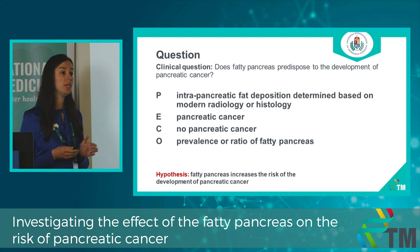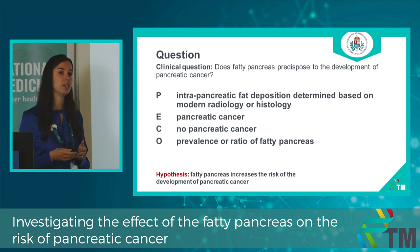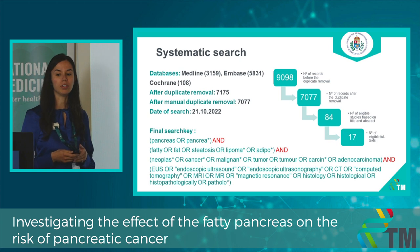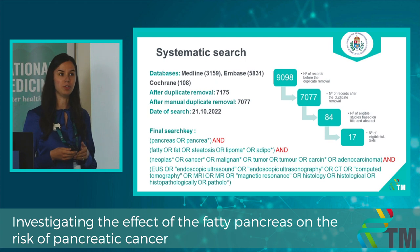We wanted to know if fatty pancreas predisposes the development of pancreatic cancer. We included patients where intrapancreatic fat deposition was determined based on modern radiology or histology, and our main outcome of interest was the prevalence or ratio of fatty pancreas, with the hypothesis that fatty pancreas increases the risk of pancreatic cancer. We conducted our systematic search in 3 databases and ended up with 17 eligible articles.